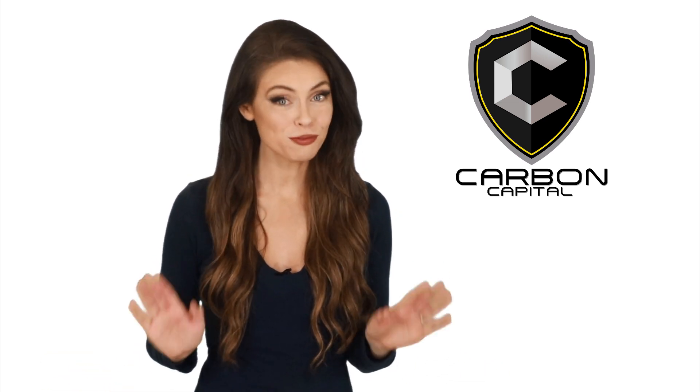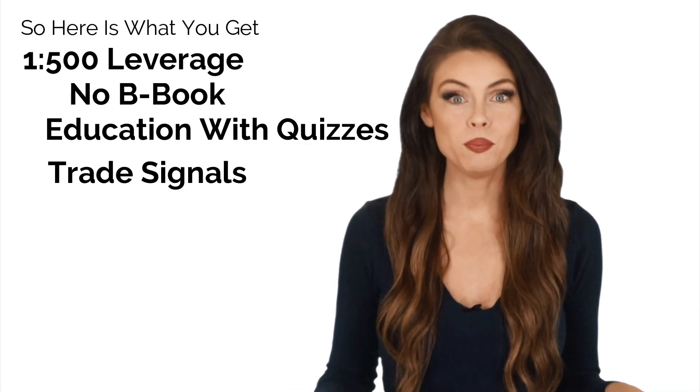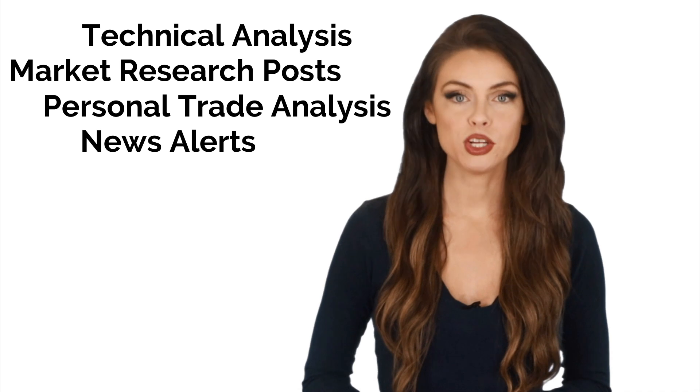Here's what you get included for free with a funded Carbon Capital account: up to 1 to 500 leverage, zero B-book accounts, period. Education, signals, daily markups and analysis, market research.